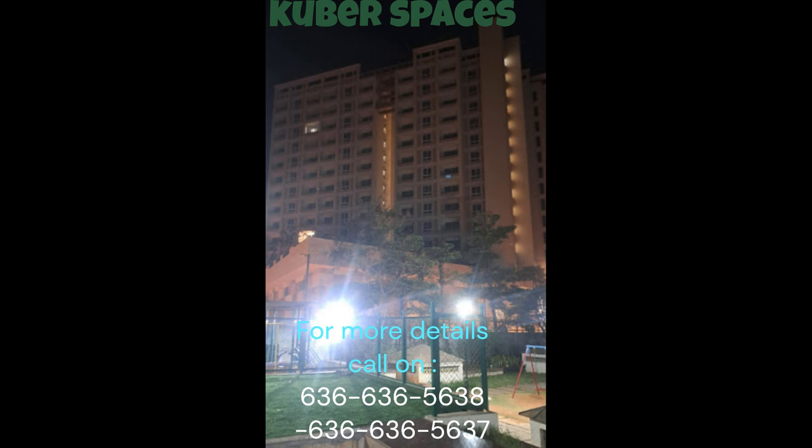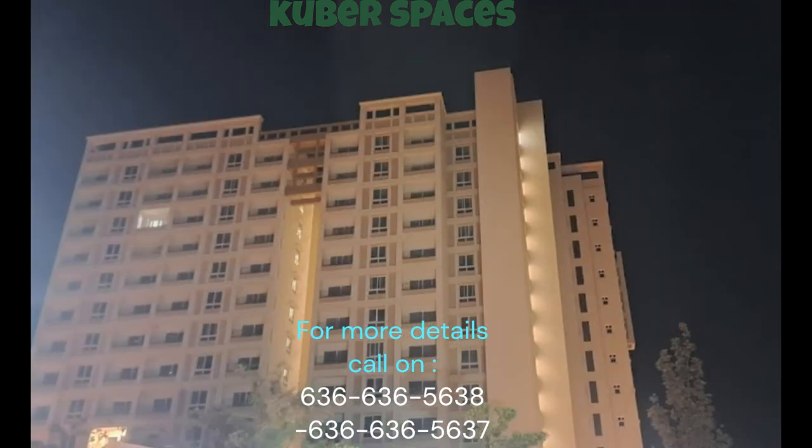The NCC Urban Parkview project offers a host of amenities, including kids' play areas, 24x7 security, power backup, and CCTV security. This ensures that you and your family can enjoy a safe and secure living environment.